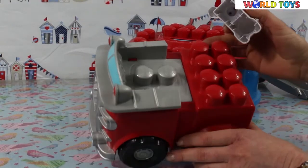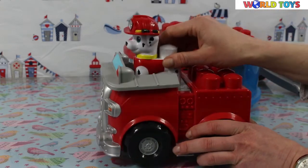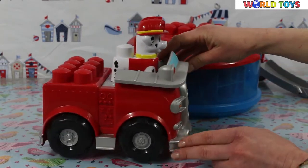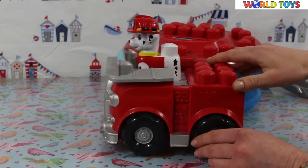The car has also blocks on top, so we can put our dog on top of the car. The car is big, red and looks really cool.